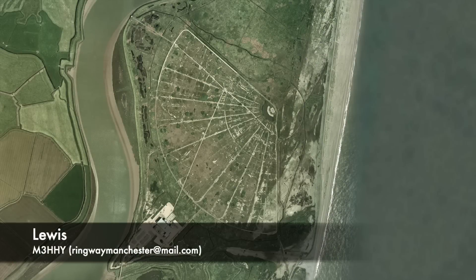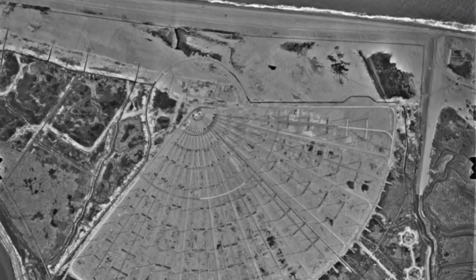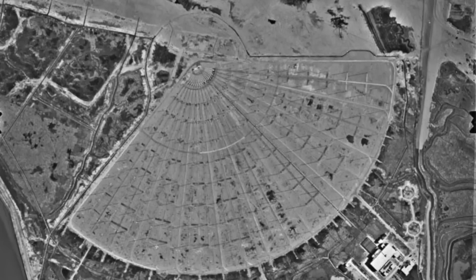Many of you asked for a video on this topic, so here goes. Cobra Mist was the codename for a joint British and American experimental over-the-horizon radar station at Orford Ness in England.